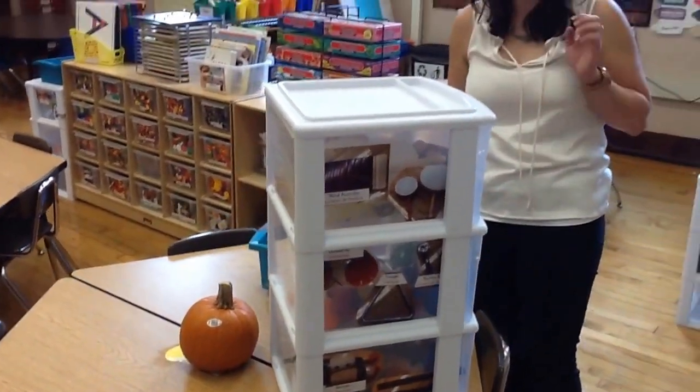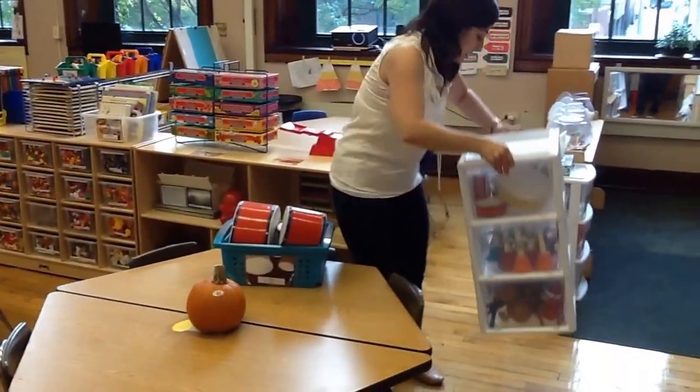My biggest advice: label everything. I'm going to put this back.